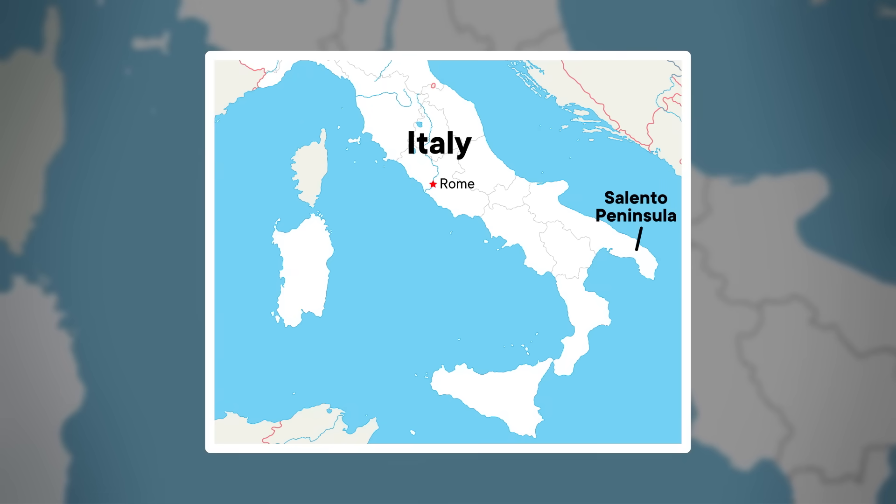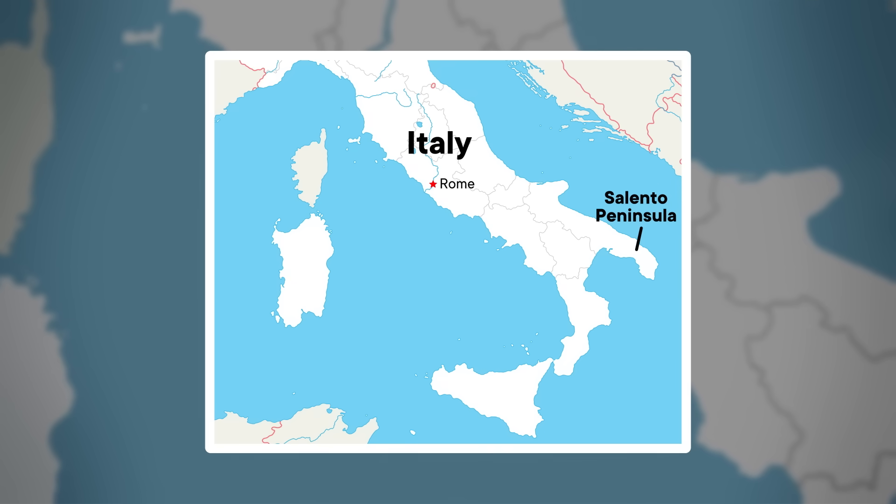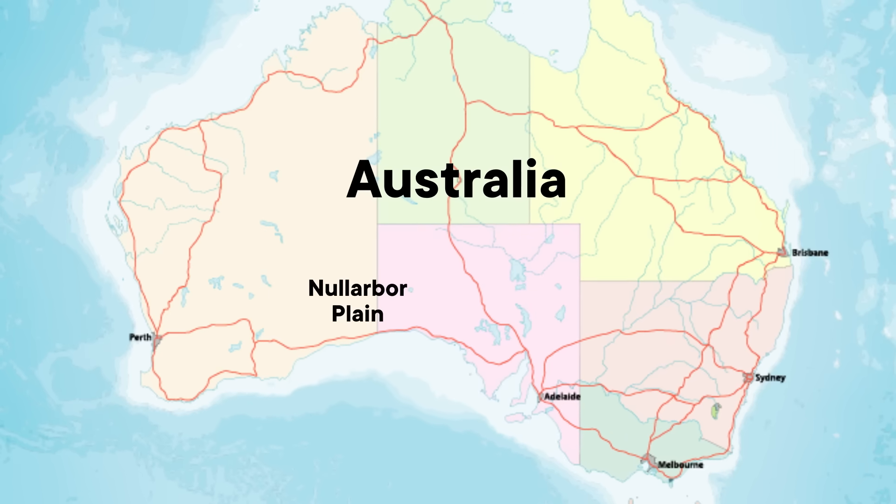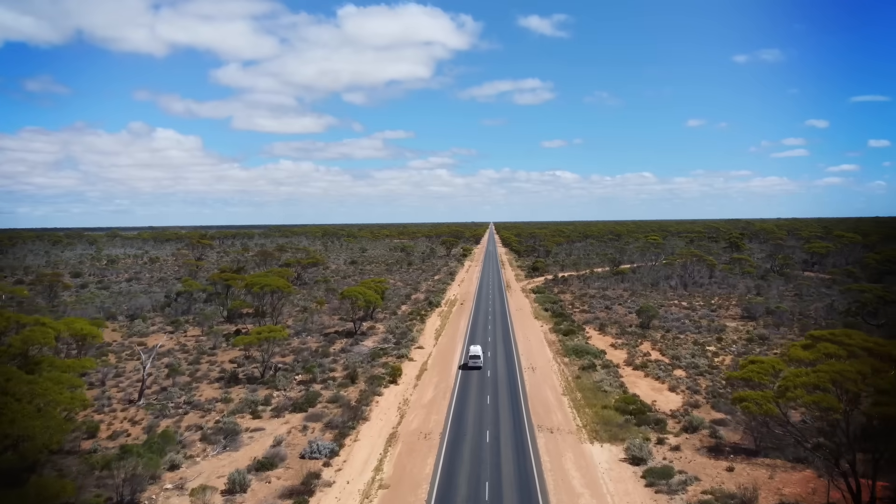The Yucatan isn't the only place like this. The Salento Peninsula, which forms the heel of Italy's boot, lacks rivers on the surface but has an extensive network of water that flows through deep canyons and caves. Or consider the Nullarbore Plain in South Australia — while this region is quite arid today, around 4 million years ago water excavated the largest exposed karst landscape on the planet.